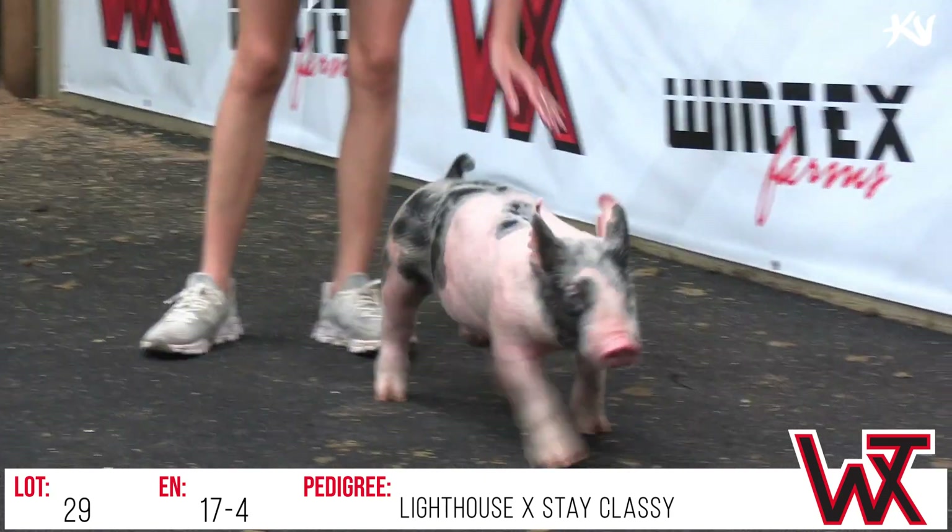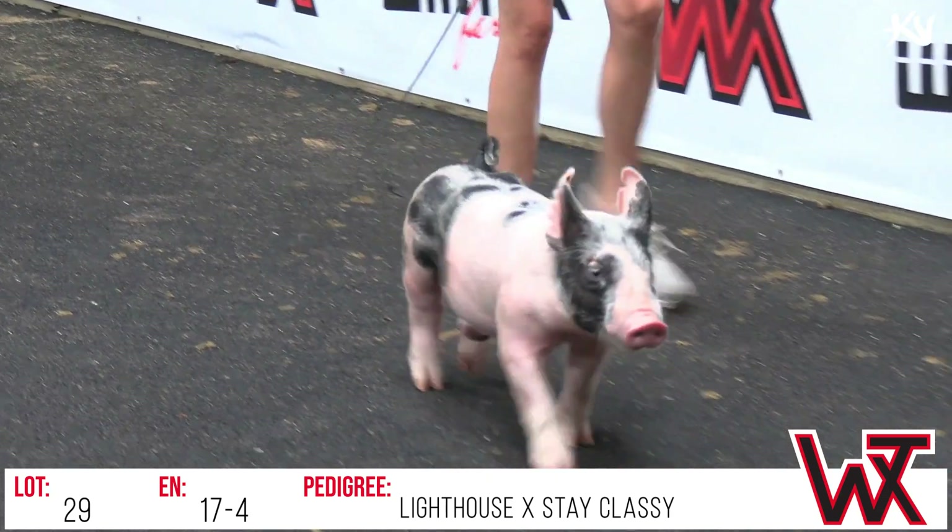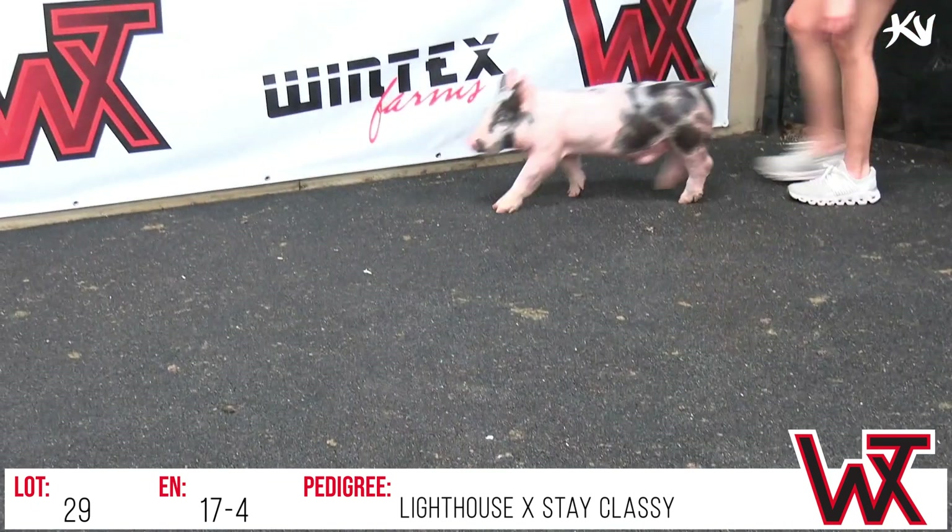This will be lot 29, 17-4. Another calico gilt out of Lighthouse. Like we talked about in the video on 28,